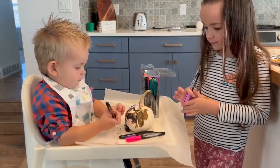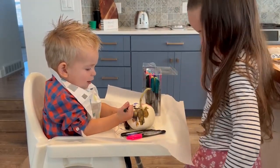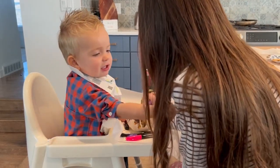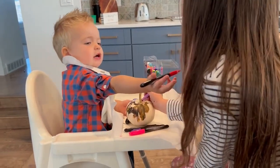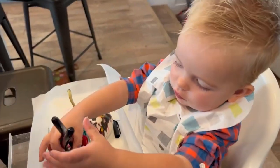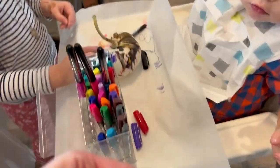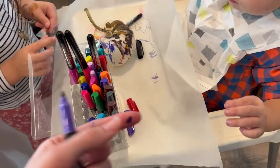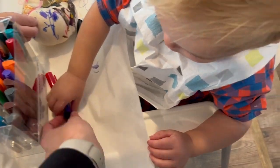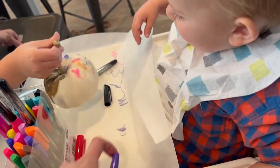I think the markers are better for Trey than the paint. Yeah. I'm helping. No, that's red. You gotta find the lid. This one needs a lid. Where's the lid? Can you put the lid on it? Oh, mom's making a mess. It needs a lid. I put some jewels on yours.